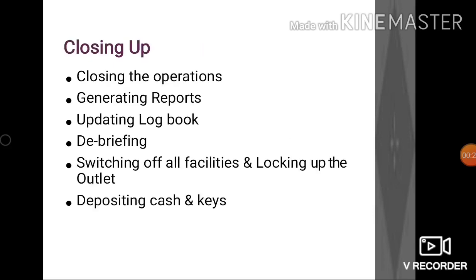Once we are finished with the day's operations, it's time to close by closing the shift, generating various reports such as sales reports, updating the logbook, taking a debriefing of the staff, switching off all facilities, and locking up the place.